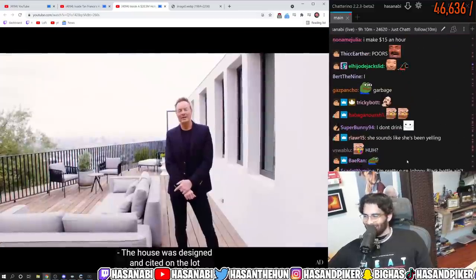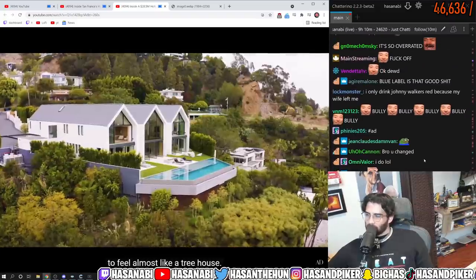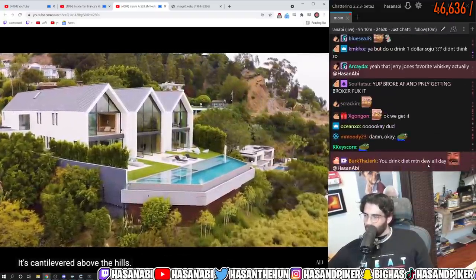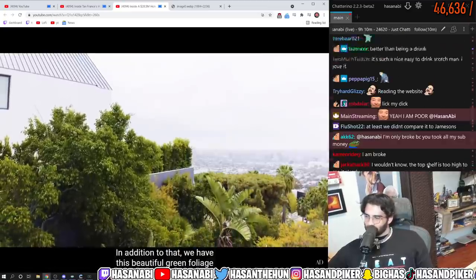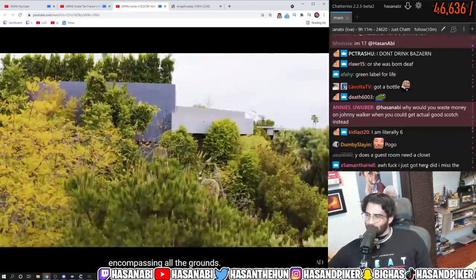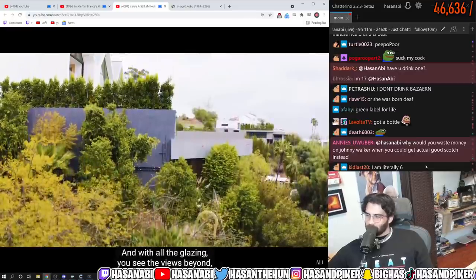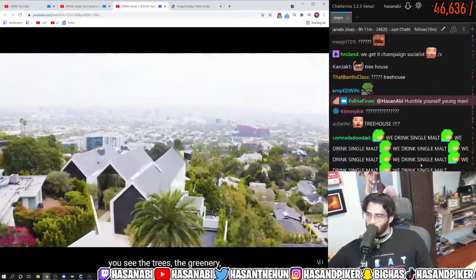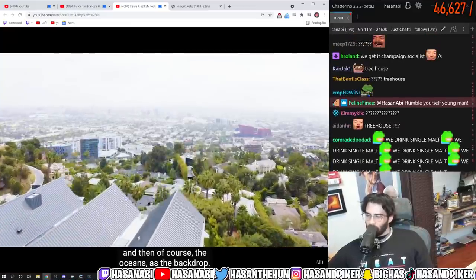The house was designed and sited on the lot to feel almost like a treehouse — it's cantilevered above the hills. In addition we have this beautiful green foliage encompassing all the grounds, and with all the glazing you see the views beyond — the trees, the greenery, and of course the ocean as the backdrop.